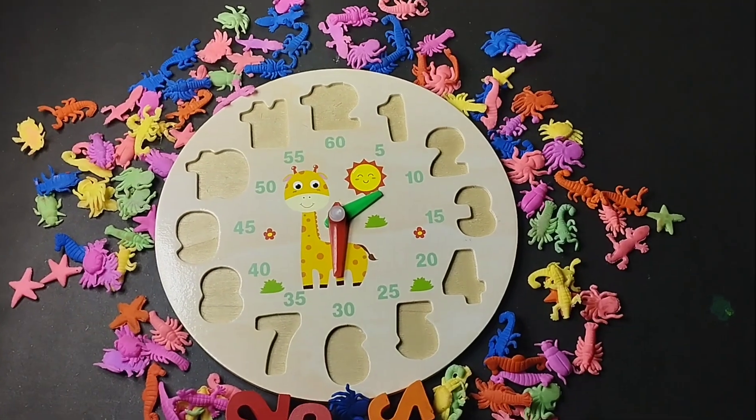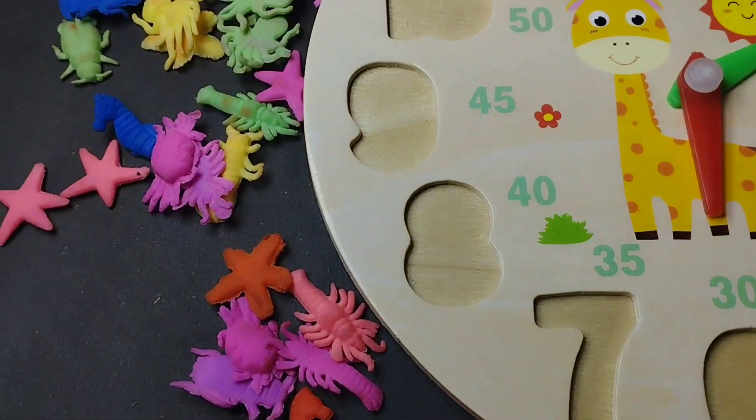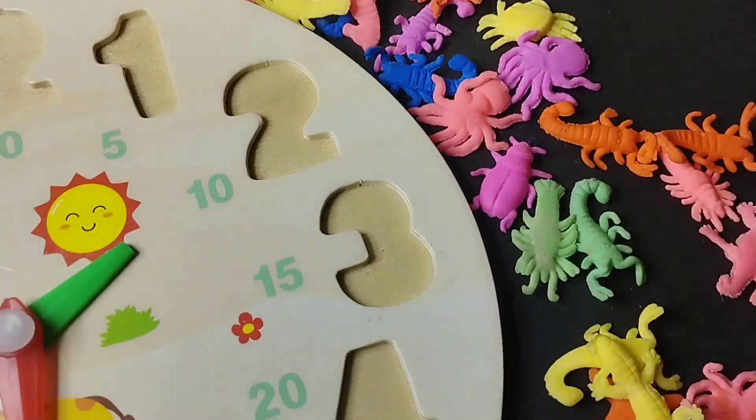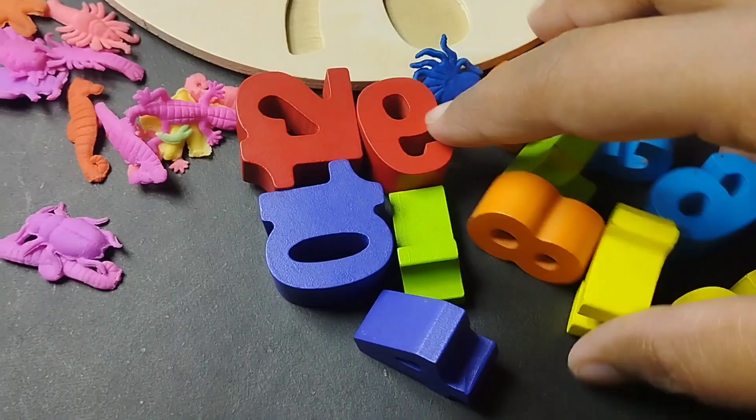Today we have a lot of numbers. Let's learn their names. Let's solve this puzzle. Today we learn counting from 1 to 12. Are you ready, girls?